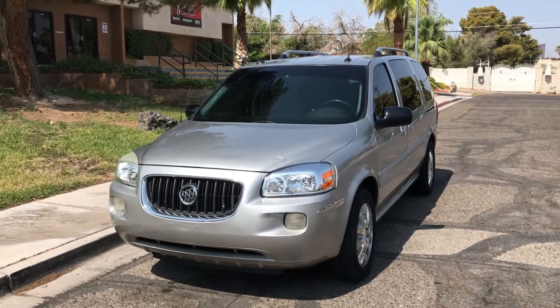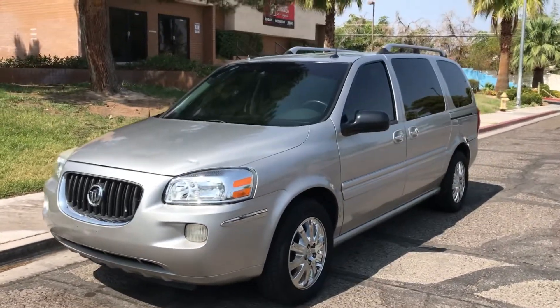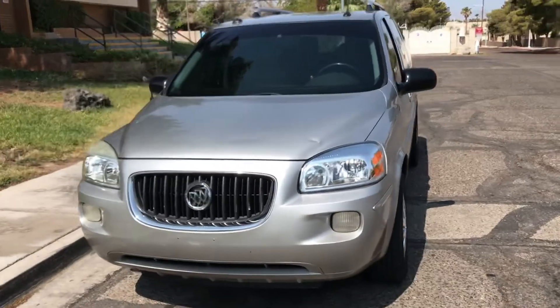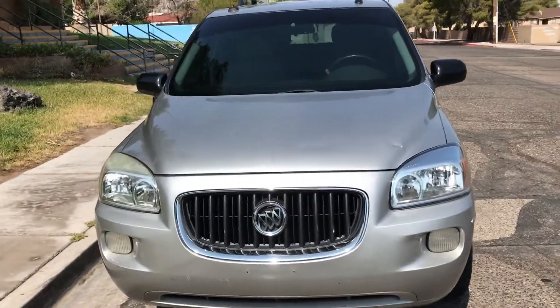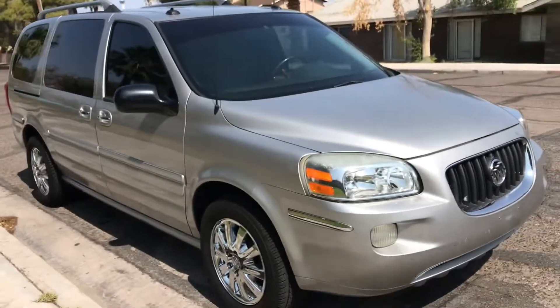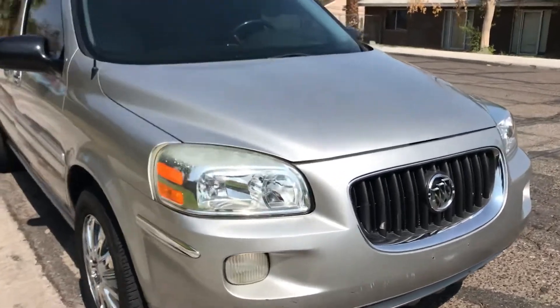Hey everyone, up for auction we have a 2005 Buick Terraza. This vehicle is in excellent condition — it has only 66,000 original miles and looks just about perfect. I'm going to show you everything there is to see with it.